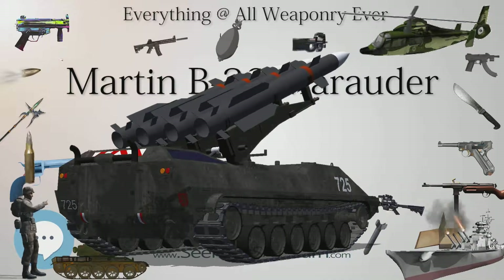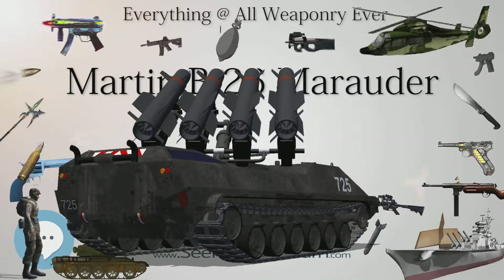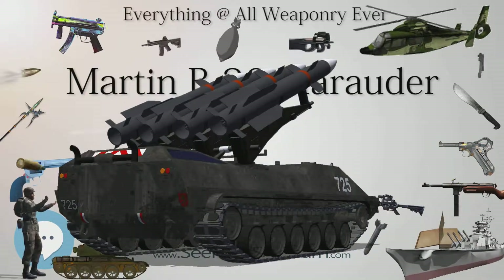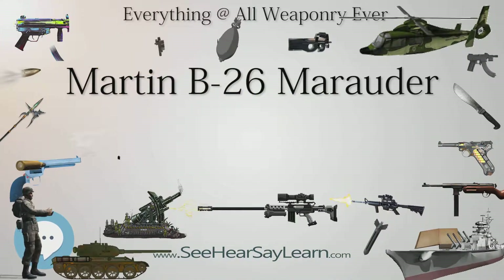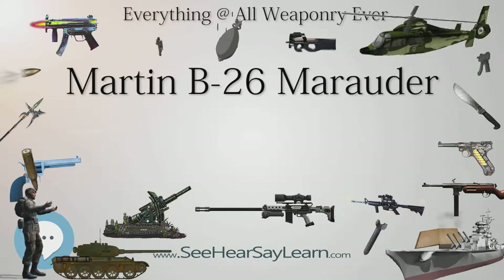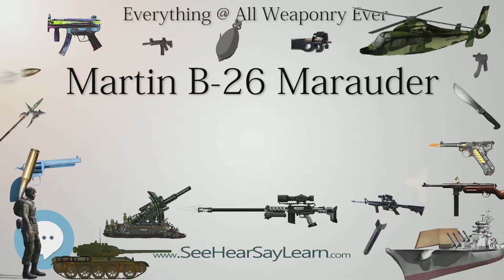This was at the time the highest wing loading of any aircraft accepted for service by the Army Air Corps. The first B-26, with Martin test pilot William K. 'Ken' Ebel at the controls, flew on November 25, 1940, and was effectively the prototype. Deliveries to the U.S. Army Air Corps began in February 1941 with the second aircraft, 40-1,362.